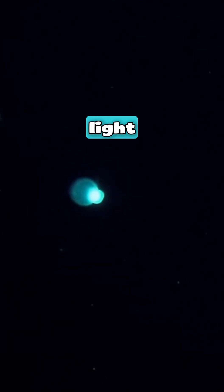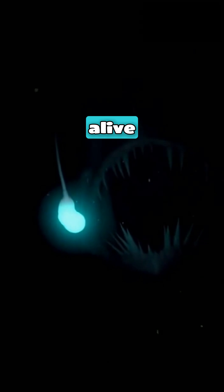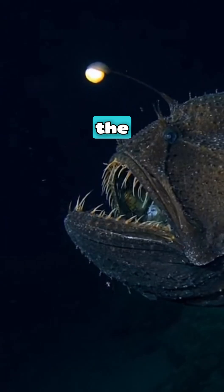Deep in the ocean's midnight zone, a light flickers where no sun can reach. It's not electricity — it's alive, and it hunts with its own glow: the anglerfish.